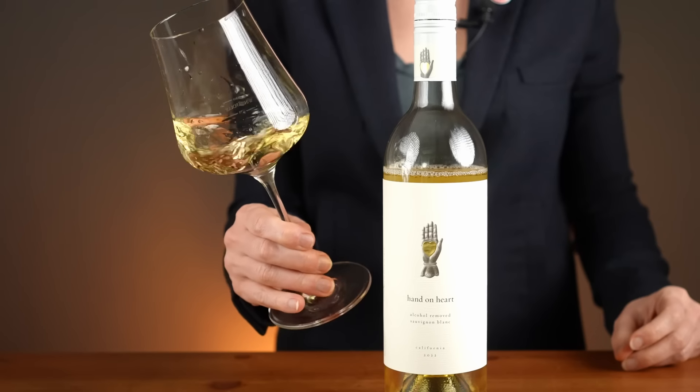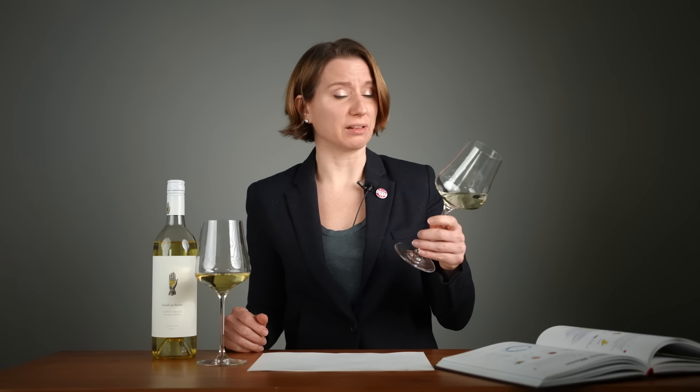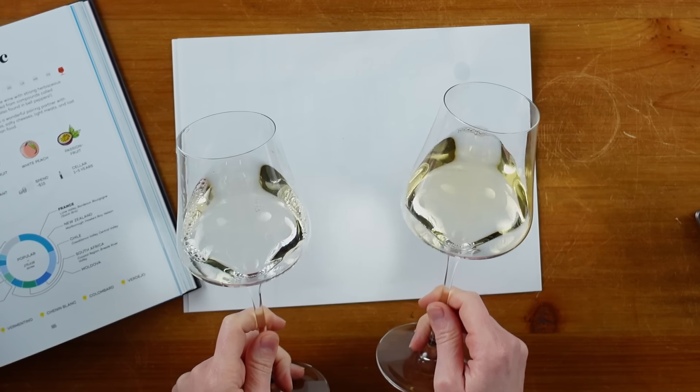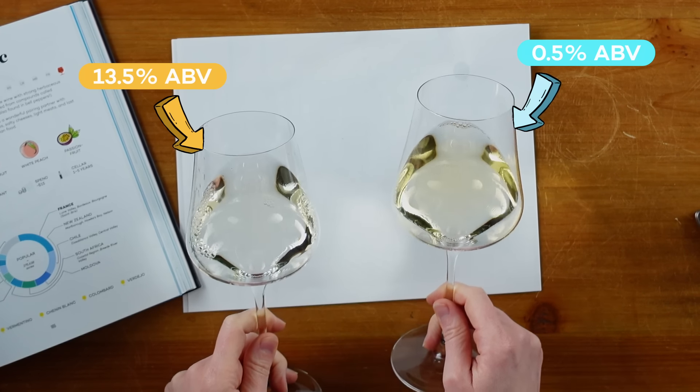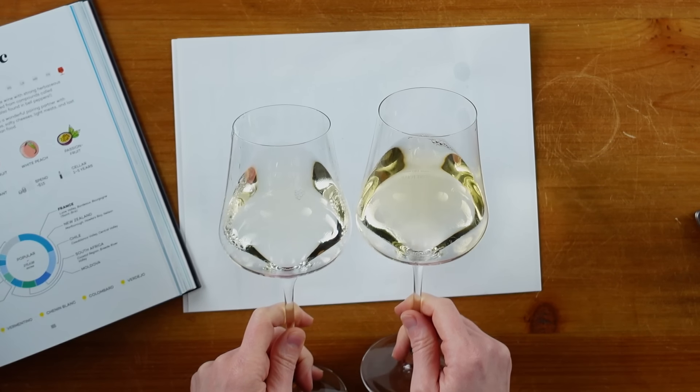This is Hand on Heart Sauvignon Blanc, and I also have a glass of an alcoholic Sauvignon Blanc. Let's take a look at the color — they're definitely different, but that's not unexpected. Sauvignon Blanc wines can range in color depending on how they're made.